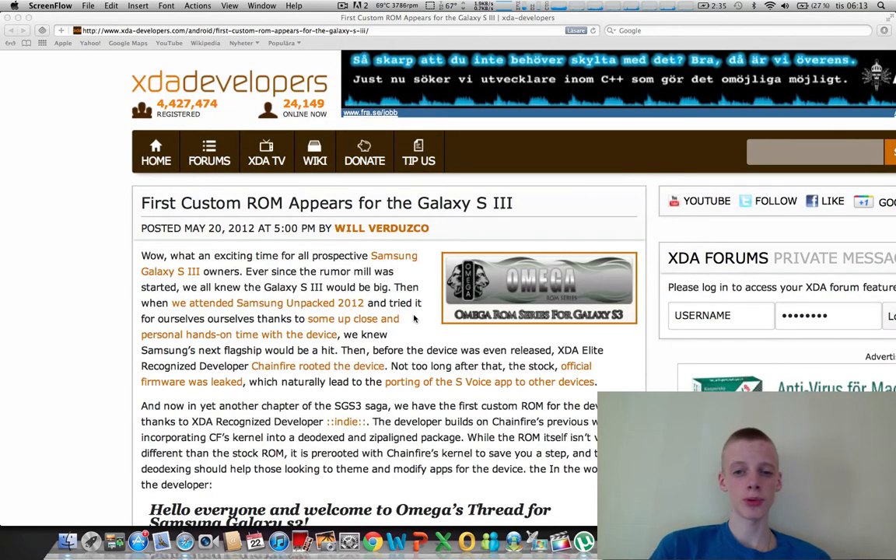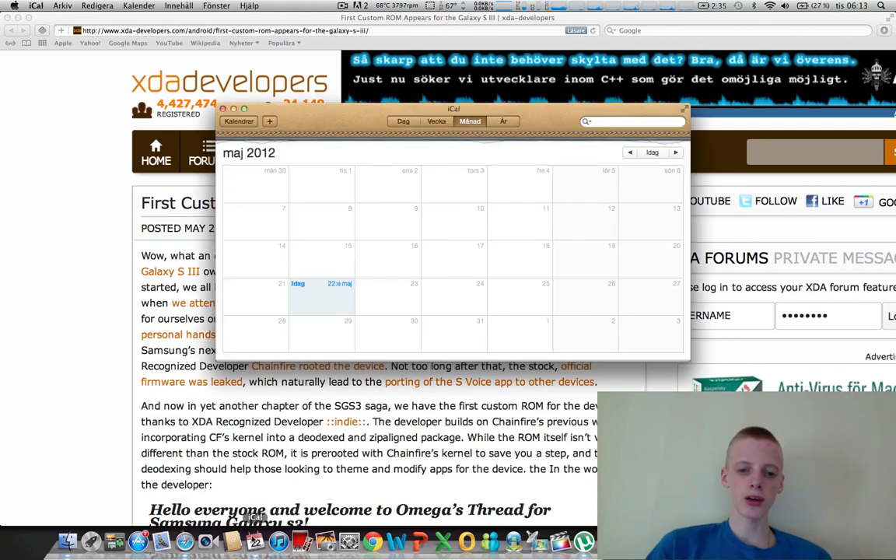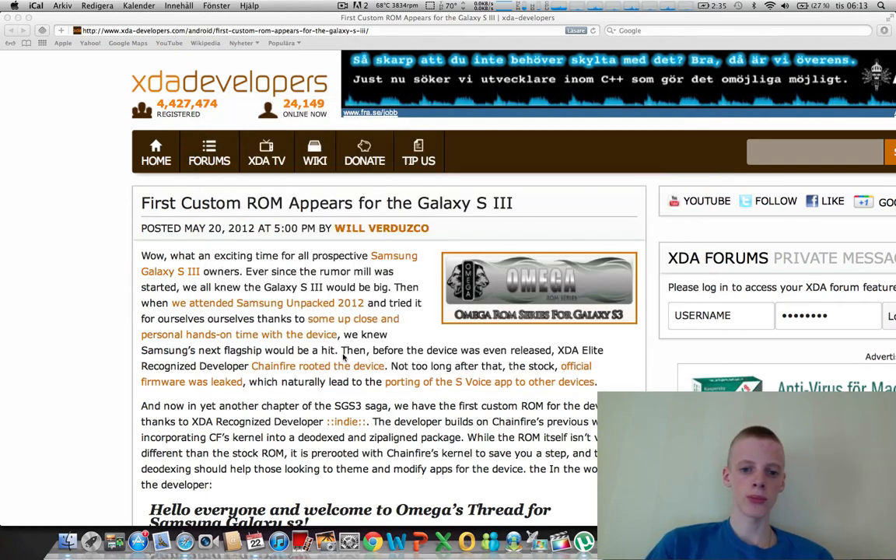There should be around just a week left before many people will get their hands on the Galaxy S3. There have already been some early prototype leaks, as there always are, but I'm definitely looking forward to getting my hands on it and trying out the full experience of Samsung's new high-end smartphone for 2012. Have a good day.